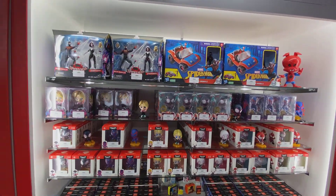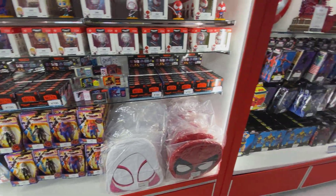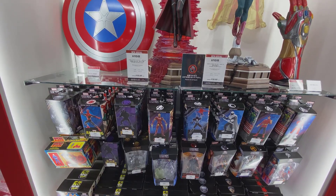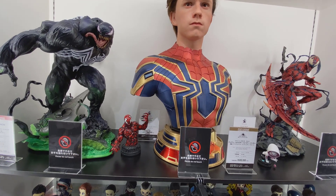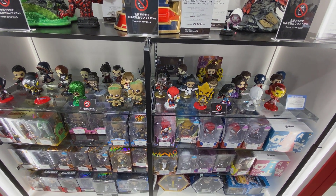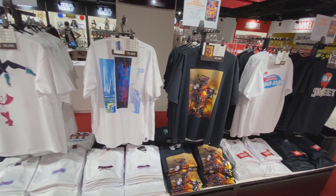This is stuff they have out for the new movie — different lines all put together. The movie doesn't come out until June 16th here in Japan, which is also the same day as The Flash. This event runs from June 2nd to around August 20th. I'm thinking the event immediately after this will probably be Star Wars related, because the Ahsoka series starts on the 23rd on Disney Plus — looking forward to that.